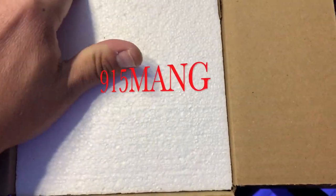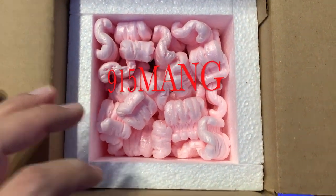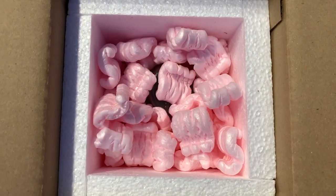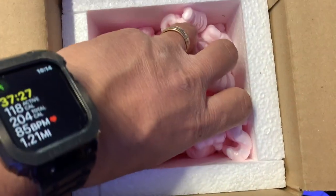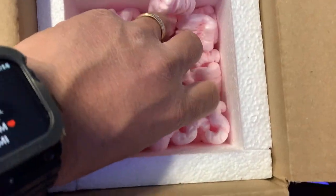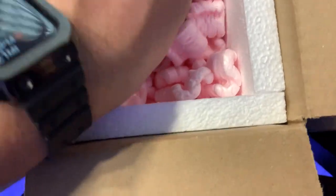What's up everybody, 915 Mang here hanging out with you guys today. I got an order that came in - it's like the only thing that's really effective against the Aptasia. I have some things going on in my tank. The Aptasia is starting to get a little bit out of control. And this order right here, I only bought a couple of them - I bought some Berghia nudibranchs.